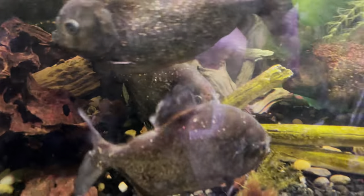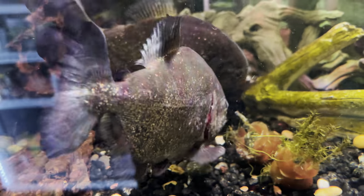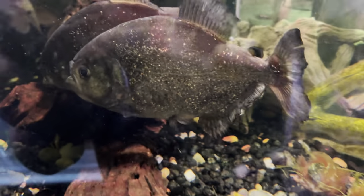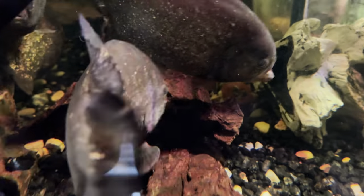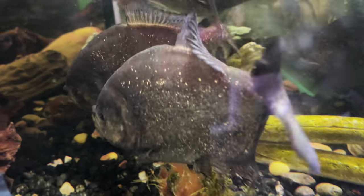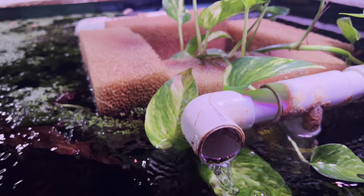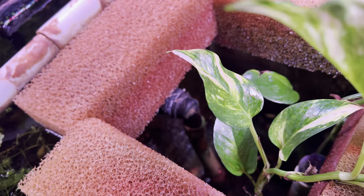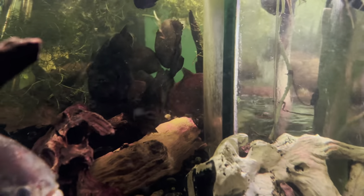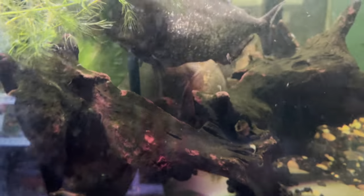Breeding red belly piranhas — number one thing to note: when you keep fish at 81-82 degrees, remember the oxygen carrying capacity of the water is very, very low. So I'm moving a lot of water and doing a lot of degassing, which means turbulence will get rid of the CO2 and allow more oxygen in. I have a giant overflow where all the water cascades down to the air, and I have plants to also pull out some of the nitrates. These are the tools I use to succeed at breeding.